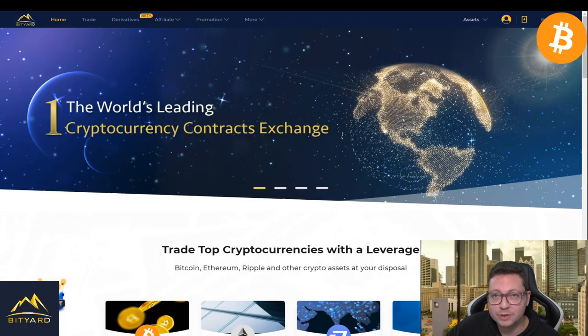Hello everyone, thanks for tuning back in. Alessandro the crypto here — I hope you're all doing fine. Welcome to this update video on the Bitcoin price. We're going to analyze what is going on right now, because we are seeing a potential initial dump towards our $11,000 bearish target.